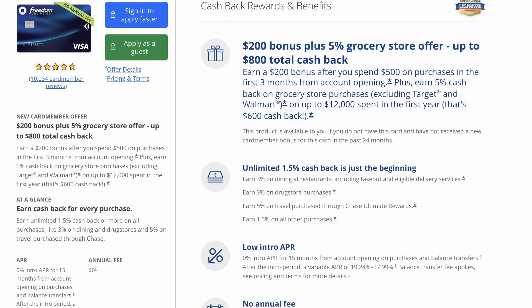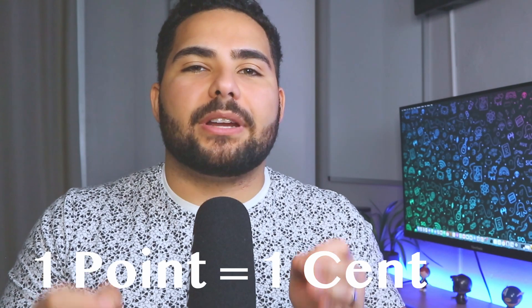Now let's look at the Chase Freedom Unlimited. Again, no annual fee. You'll earn 5% cash back on flights purchased through Chase Ultimate Rewards, 3% on restaurants and drugstores, and a whopping 1.5% cash back on all other purchases. The redemption value is also one cent per point on this card.